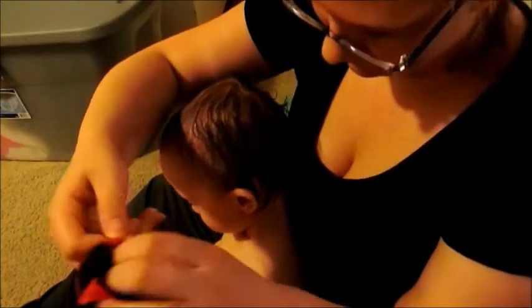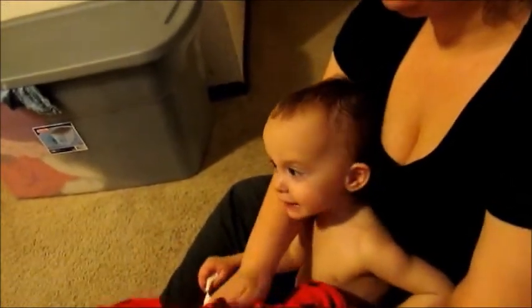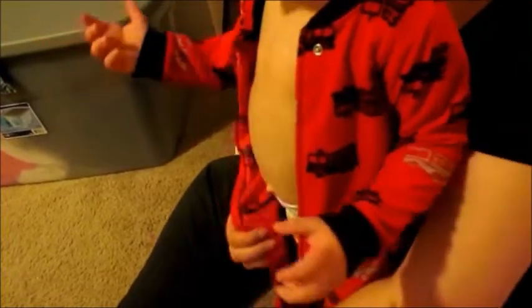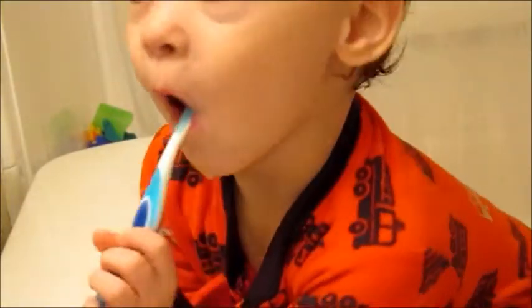And then he's all ready to get dressed for the night. Here we are putting his pajamas on. We pick his outfit from his drawer — his favorites. And we brush his teeth. I usually let him brush his teeth first and then I go ahead and do it.